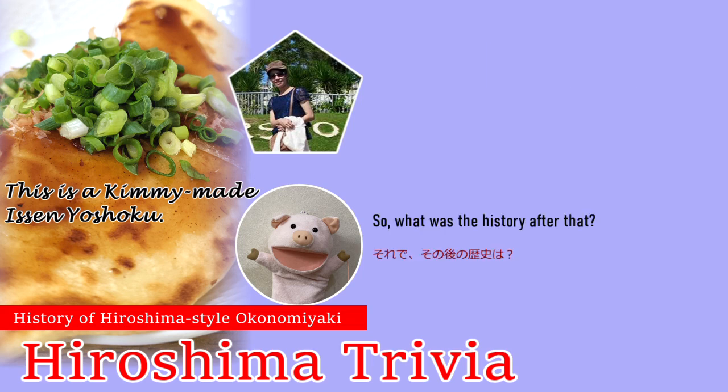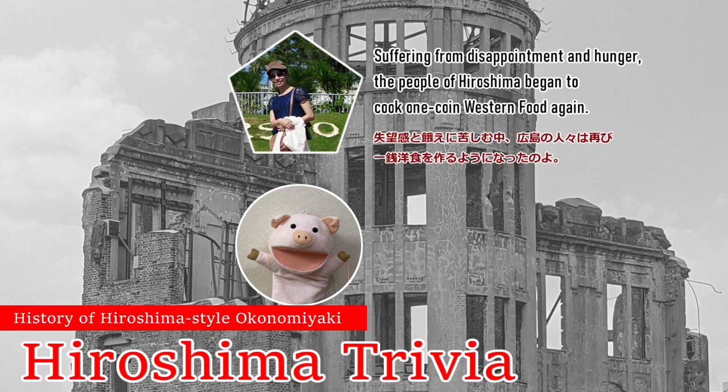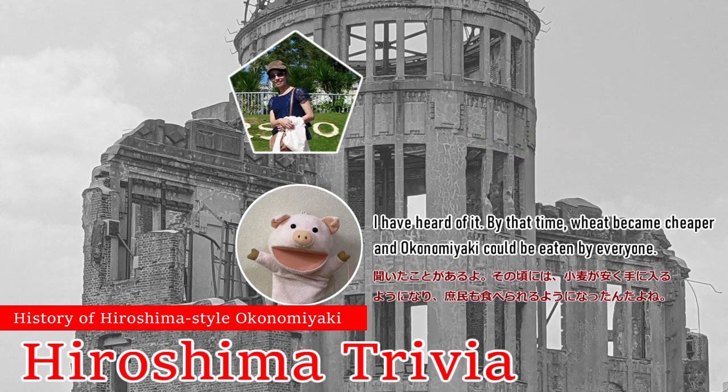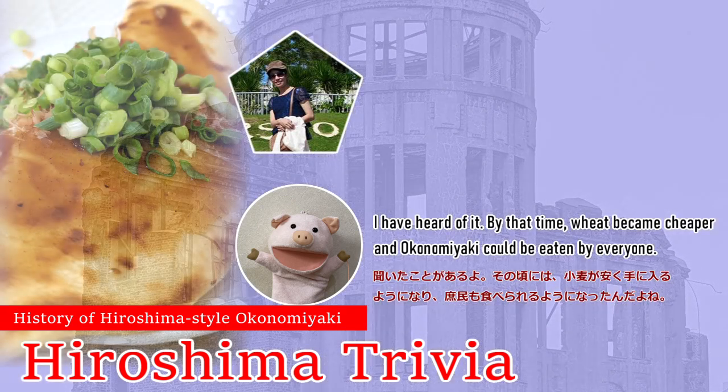So, what was the history after that? The atomic bomb was dropped in Hiroshima on August 6, 1945. Suffering from disappointment and hunger, the people of Hiroshima began to cook one-coin western food again. By that time it became cheaper, and Okonomiyaki could be eaten by everyone.